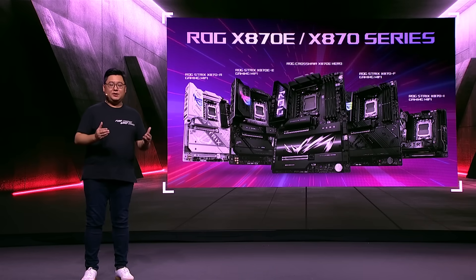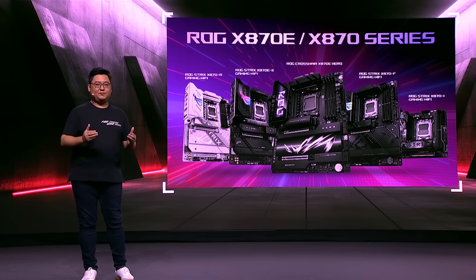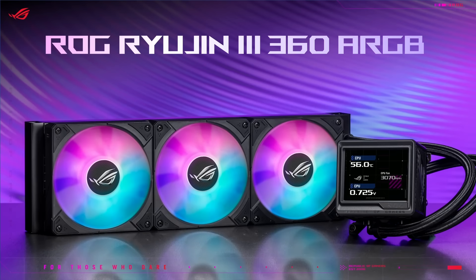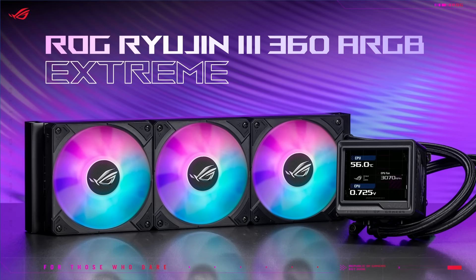Get ready to experience the next level of PC performance. Our new ROG and Strix X570 series motherboards are designed to harness the power of AI, delivering exceptional performance and a complete PC DIY experience. We're excited to introduce our new AIO cooler, the ROG Ryujin 3 360 ARGB Xtreme.